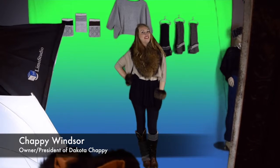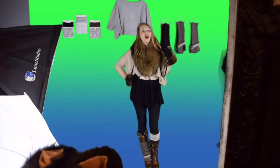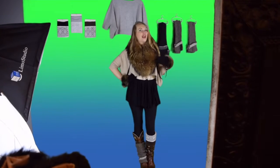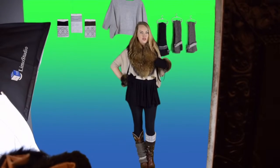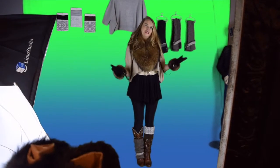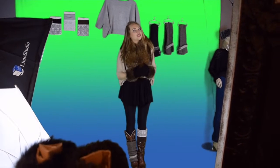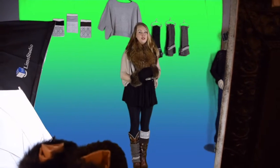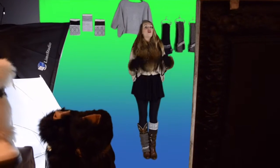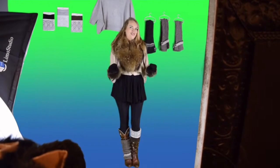Hi everybody, welcome back to Chappie TV where we are doing a very special edition for you tonight on some of our gift ideas for the holidays. We know it can be very challenging to find those fashion-friendly items for your fashionistas on your list, whether you're the sister, the husband, the dad — whatever your role is in this very important person's life. We at Dakota Chappie are committing to serving you and we really want to help you find that perfect item. So we're featuring some of our very easy-to-fit things and some of our great gift ideas for the holidays.